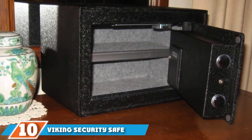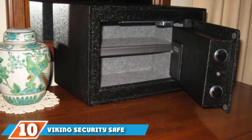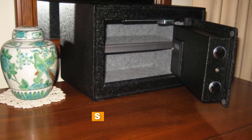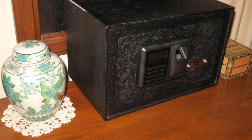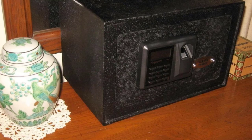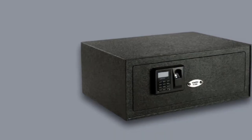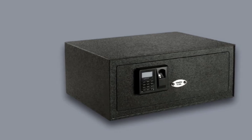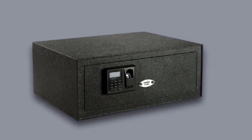Finally, the number ten position is dominated by the Viking Security Safe. With a little shelf built inside, you can safely place your pistol, ammo, and other items you want to keep safe like a passport. The biometric reader can store and read up to 32 different fingerprints, or you can use the keypad to gain entry. When you open the safe, an LED light illuminates the inside, which is convenient especially if you keep your safe in a dark closet.